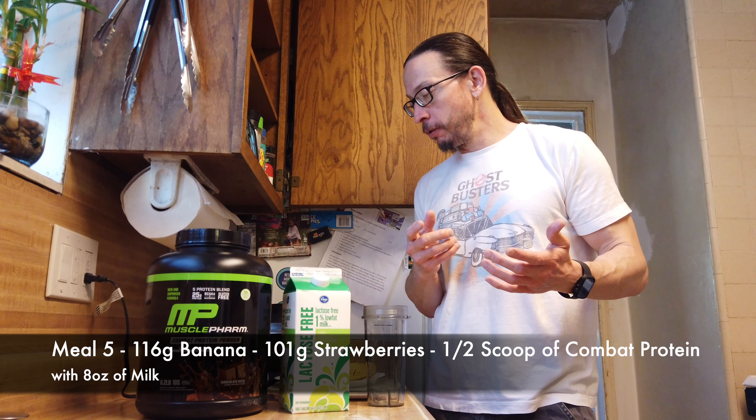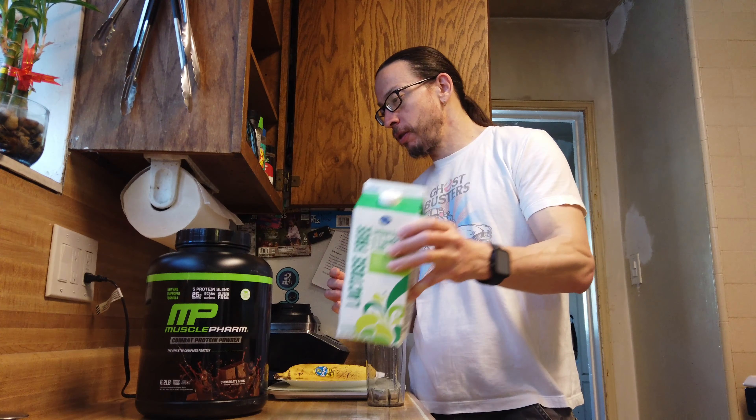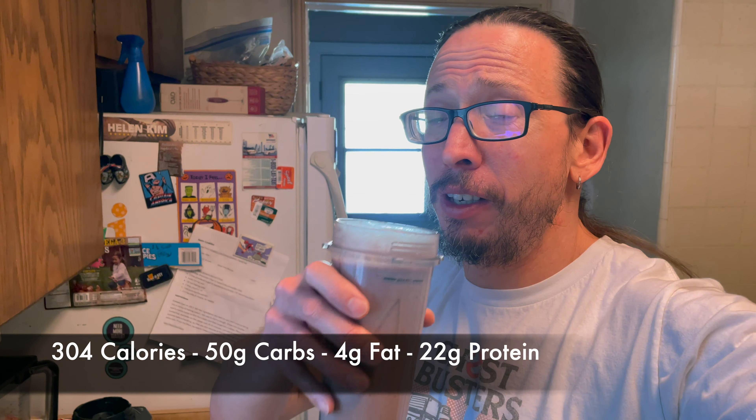Meal five calls for a protein shake, so what we're going to do is add a couple pieces of fruit — a banana and some strawberries. We got some low-fat milk. I don't have any egg and milk protein blend at the moment, so we're going to use this blend protein right here. Let's make it happen. Shake is ready — let's try this thing out.